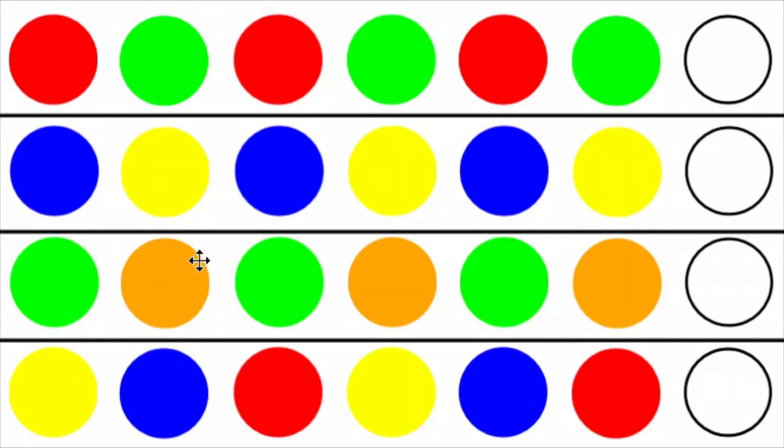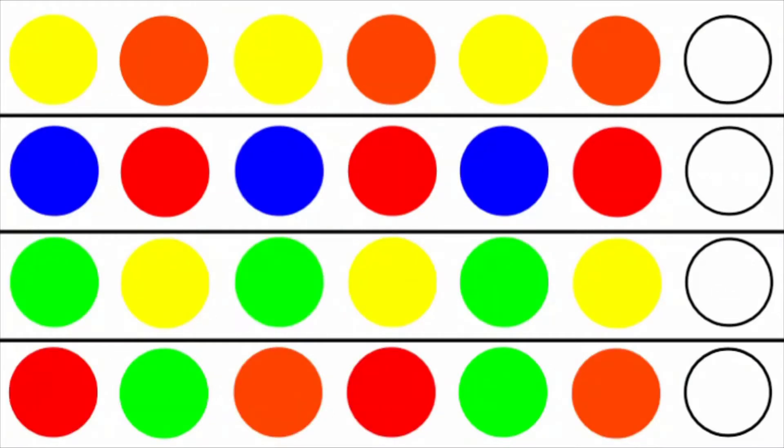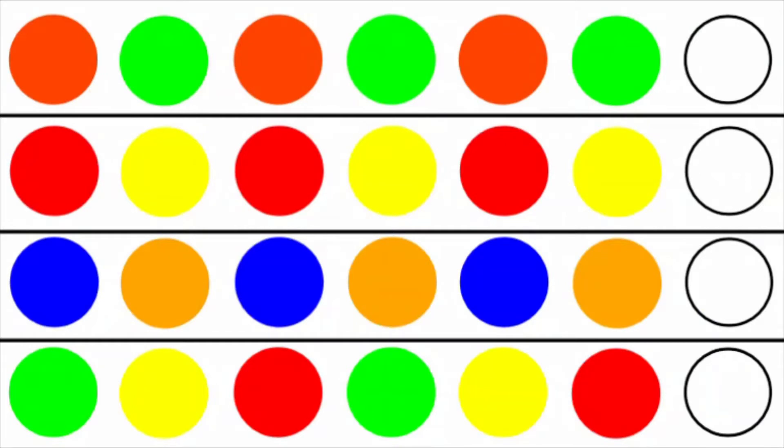I have prepared four sheets of exercises like this so that there can be a bit more repetition. Pages two, three, and four all work the same way, but we have juggled around the colors being asked for. In all four pages, the bottom line is a pattern of three, and the top three lines are patterns of two.